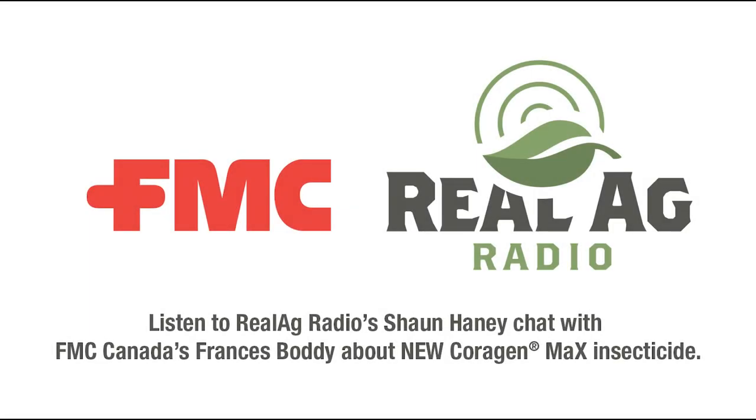Welcome back to Real Ag Radio. It's now time for a product spotlight with FMC Canada. We're talking to Frances Boddy, the insecticide product manager with FMC Canada.